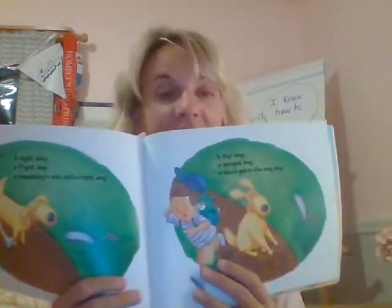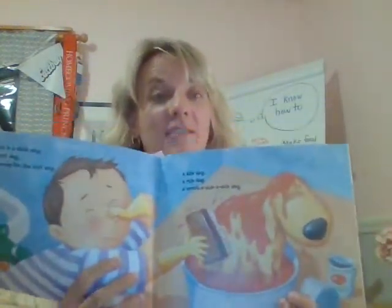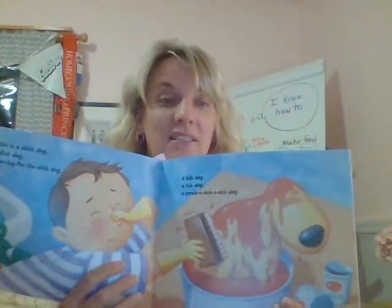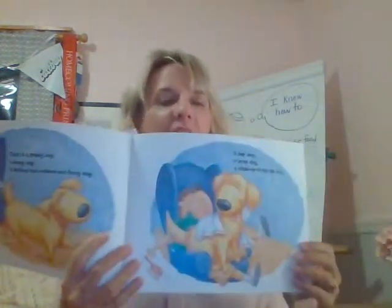I see a skunk. That's never good when you have a dog, to have a skunk around. Oh now he's giving the dog a bath, so I can guess — I'm sure the skunk sprayed the dog and it smells really bad. Oh now I think the dog is all clean.